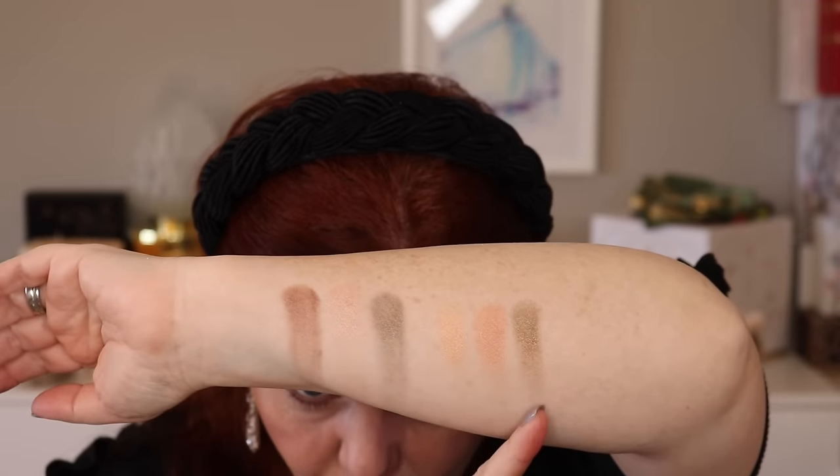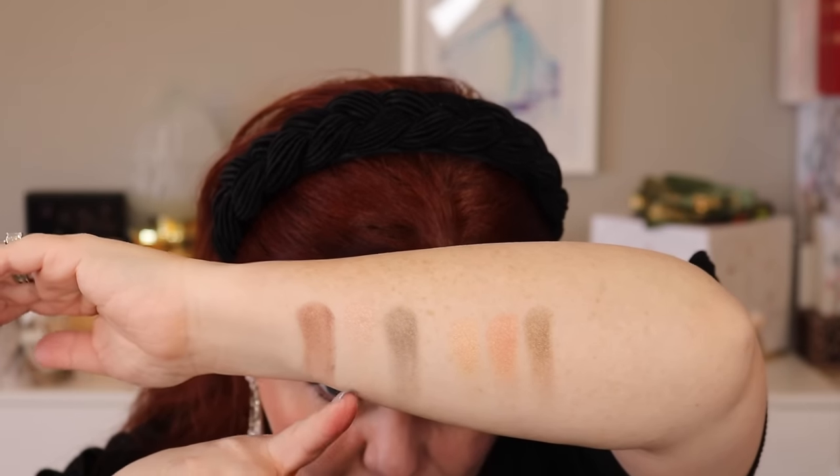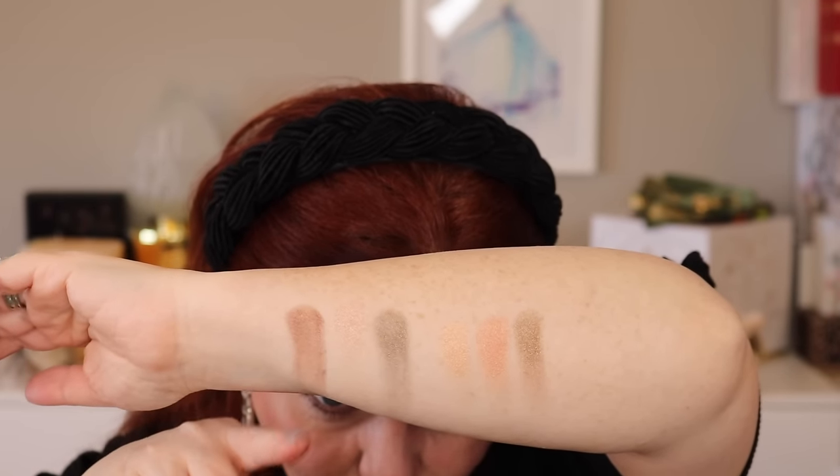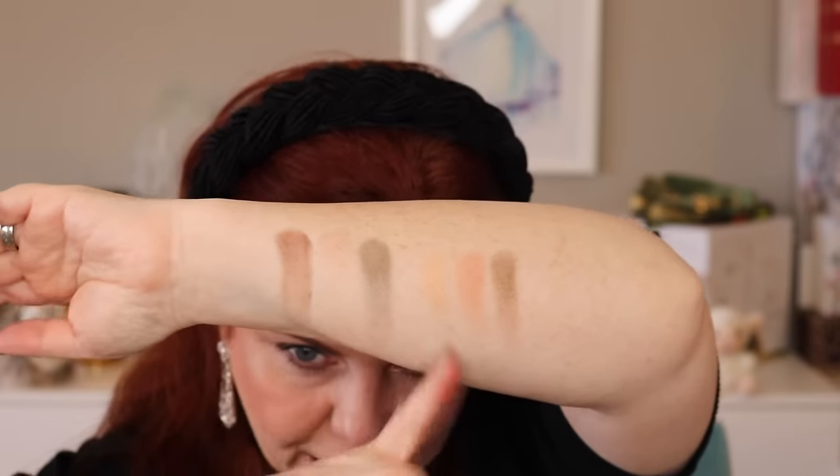The shades are not exactly the same. In the Chantecaille you have a green, a peach, and a gold. In the Westman Atelier you have a green, a peach that has more pink, and a brown. So you'll have a very light shade on one side and a deep shade on the other, creating a different look. I tried to apply them in a similar manner but couldn't do exactly the same because of those shade differences.